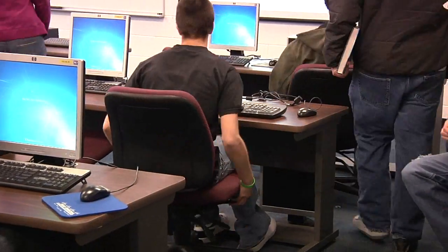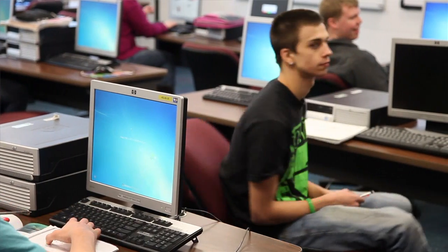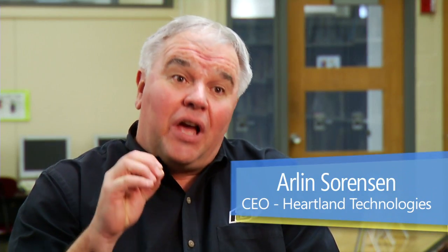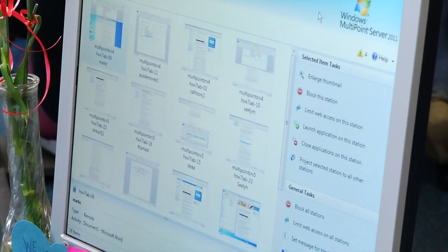When we got MultiPoint Server — this is going to sound funny, but I almost went through the ceiling with my big hurrah. It is something I've been asking for since I've been here. I was constantly having to walk through the classroom and see what students were on. Kids are going to be kids; they're going to want to see what they can get away with.